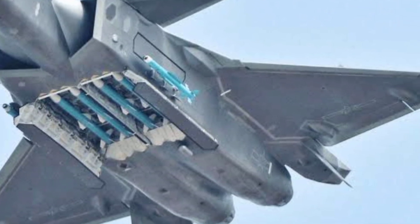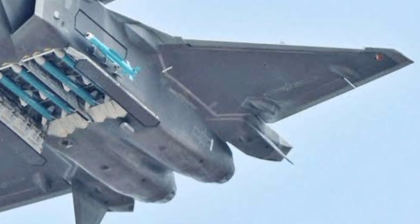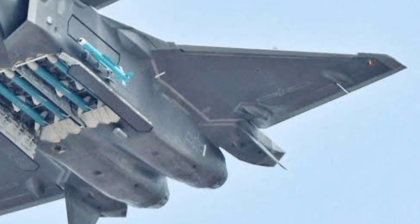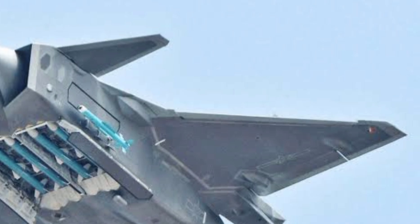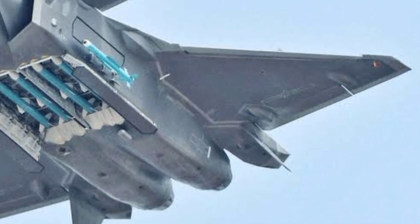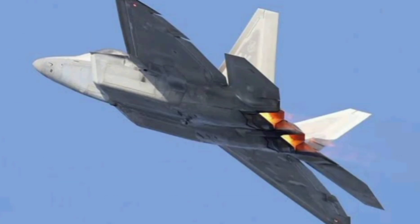On the dogfighting front, there's no contest. The F-22 is widely considered the best dogfighter ever built. Its agility, speed, and stealth combine to give it a deadly edge in close combat. The J-20, on the other hand, is larger and likely less maneuverable, though new variants with thrust vectoring may improve its close-range capability.